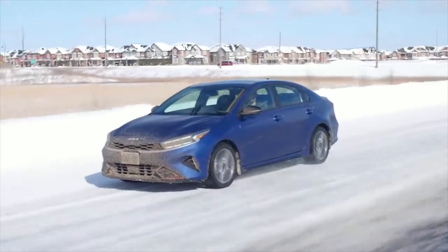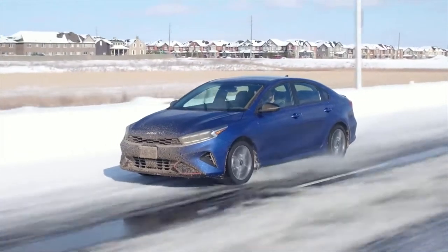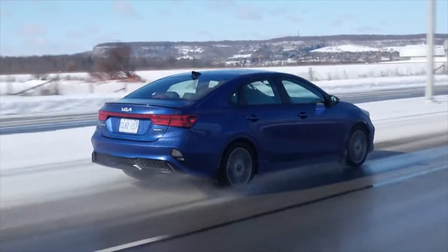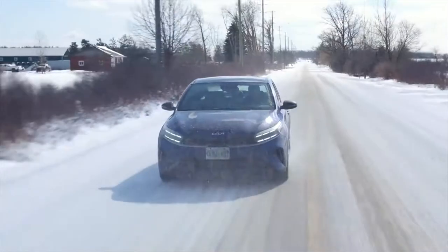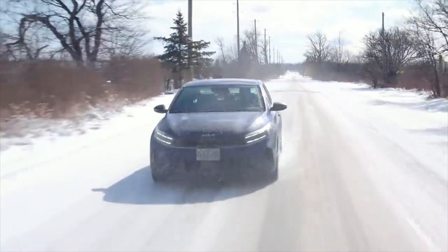You have a choice of two engines in the sedan. One is a 147-horsepower 2.0-litre 4-cylinder paired with a continuously variable automatic transmission, and the second is a 201-horsepower turbocharged 1.6-litre 4-cylinder that is only available in the top-of-the-line GT trim.